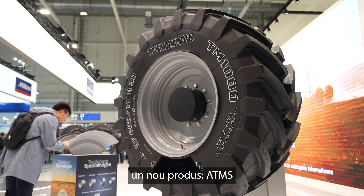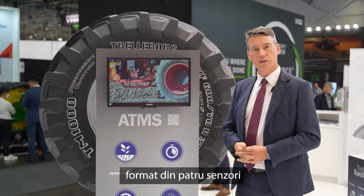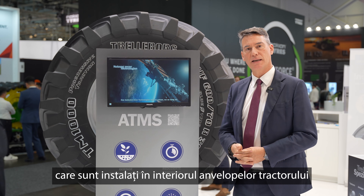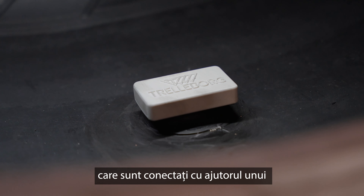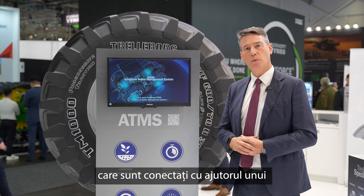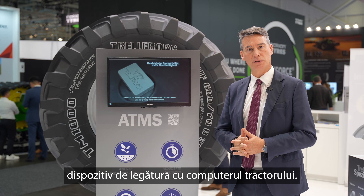The system is called ATMS. It's made by four sensors that are installed inside the four tires of the tractor, and they dialogue together with a gateway — a device that then dialogues with the CAN bus of the tractor.